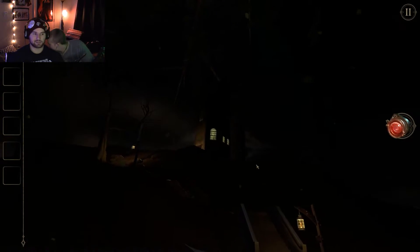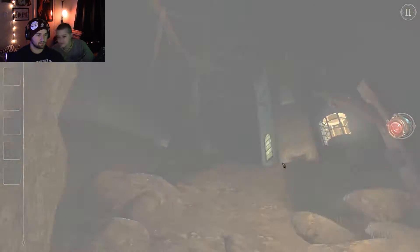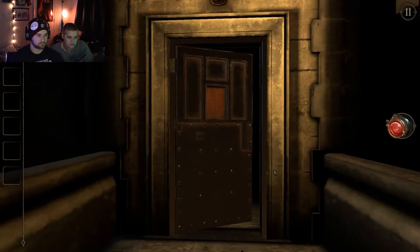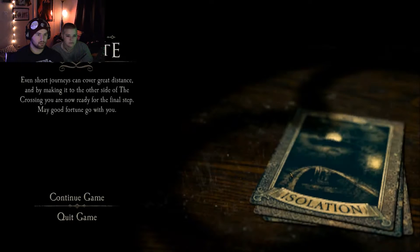I'm nervous. Hi, Pete. Bonnie, come on. Whoa, we're actually traveling in this one. Even short journeys can cover great distance, and by making it to the other side of the crossing, you are now ready for the final step.